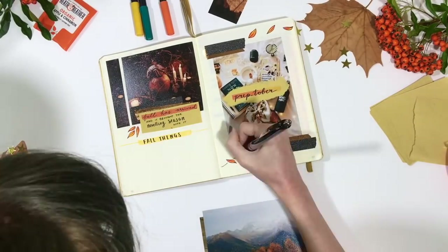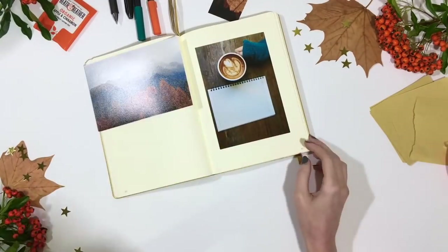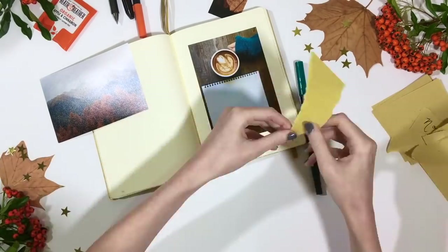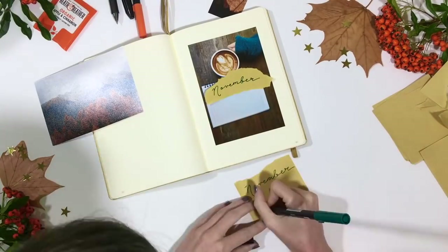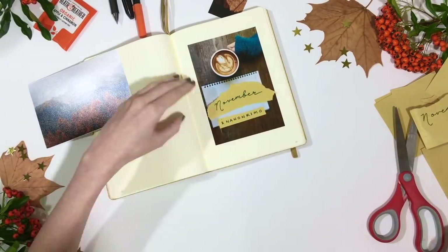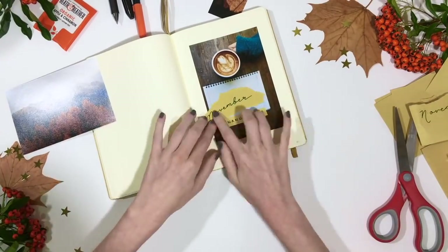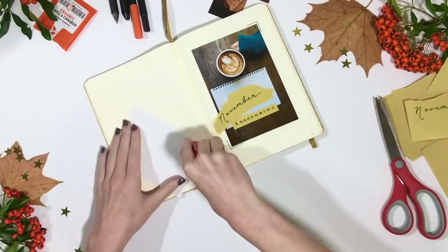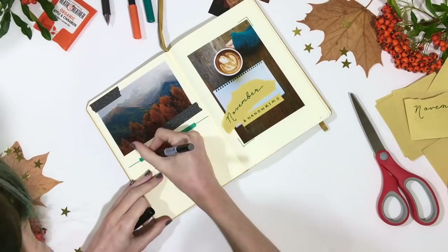Now I'm setting up my cover pages for November. I wanted a similar format — a cover page on one side and an image and quote on the left with space for seasonal bucket list items. Because I wanted to keep an autumn feel but make it a bit different, I've gone for images with some blue, which I associate with NaNoWriMo, to move away from the very orange October theme.